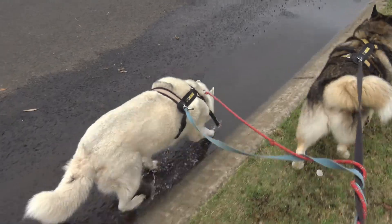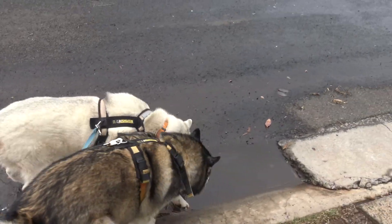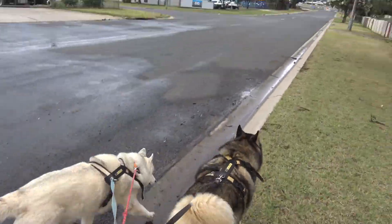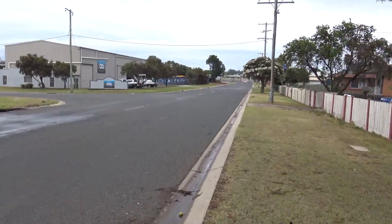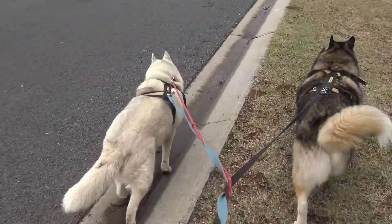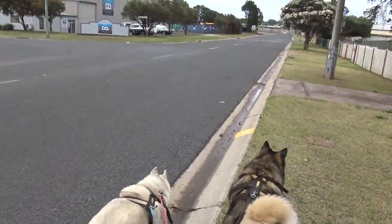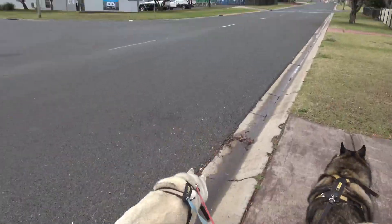She's discovered a puddle — she's a water wolf! We've got a little bit of rain this morning, enough to dirty the car, but that's about it.